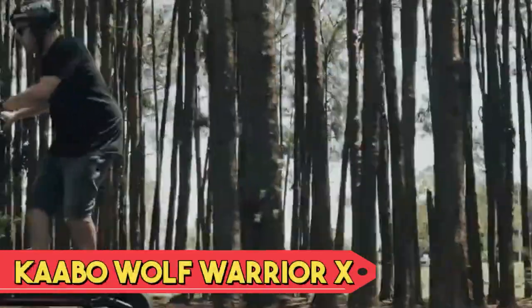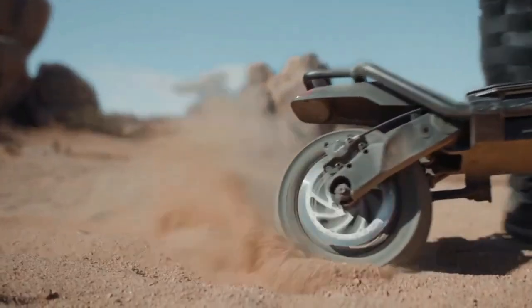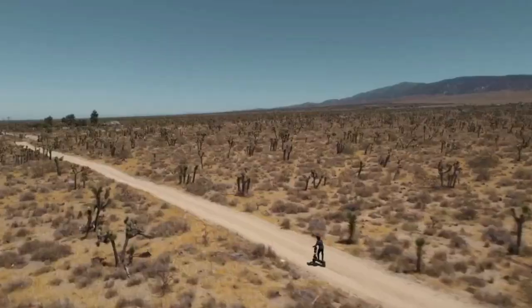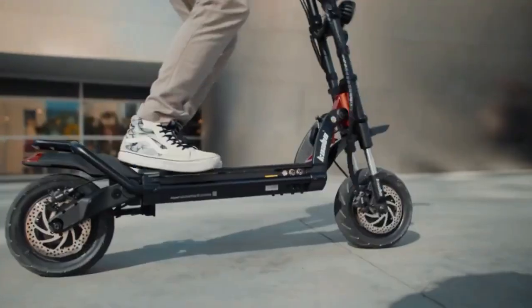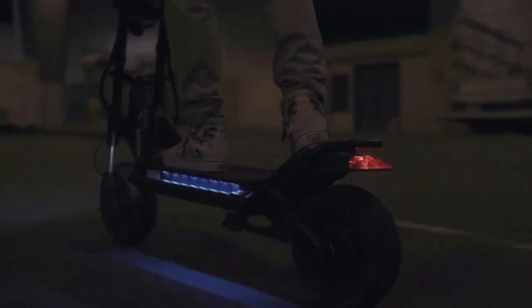Kaabo Wolf Warrior X. The Kaabo Wolf Warrior X is a powerful and compact electric scooter designed for off-road adventures and urban commuting. Featuring a robust frame, dual motor system, and large pneumatic tires, it offers exceptional stability and performance on various terrains. The scooter's impressive range and top speed, coupled with dual disc brakes for safety, make it a versatile choice.